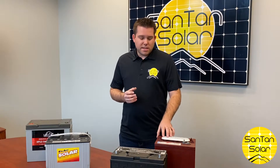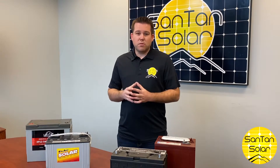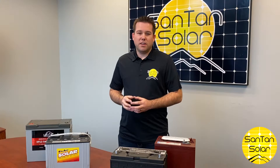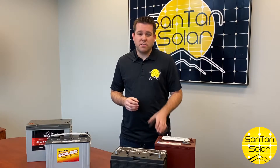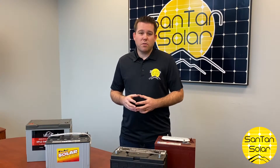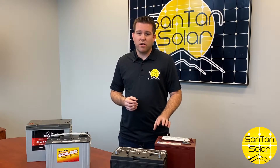The downside is they do require some maintenance. You're going to have to maintain the water level in them, maybe perform some equalization charges throughout the lifespan of the battery, and you want to do that to ensure that it has a long lifespan. Another thing to be conscious of with these flooded batteries is the fumes they emit, so you'll definitely want to have them in a ventilated area.